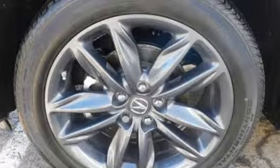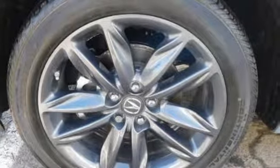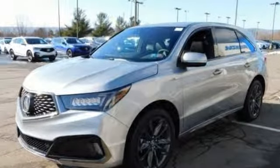Acura integrated navigation system with voice recognition, doors and push-button start proximity key, dual-zone climate control, front and rear parking sensors, and turbo inline four-cylinder engine.